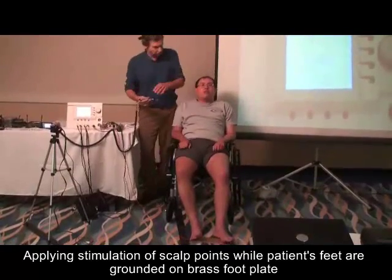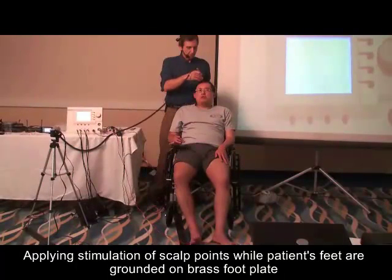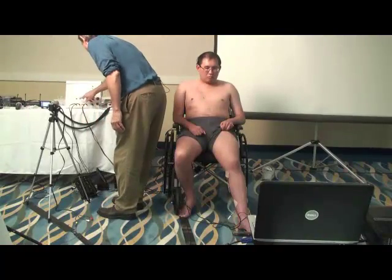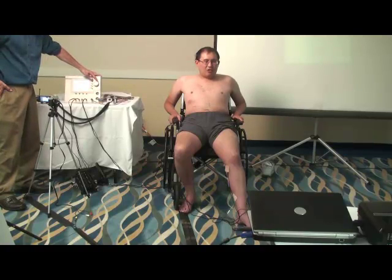Now when I do the scalp points, the current is going all through his body. Let's go ahead and change this direction — stimulation milliamp pad number three. Now I can feel it stronger.